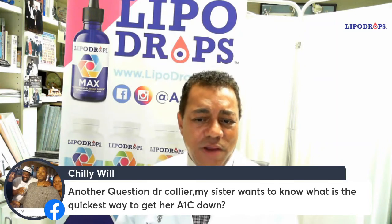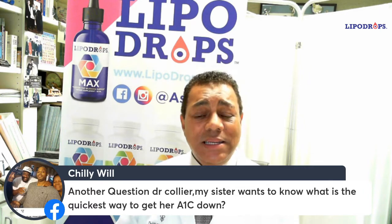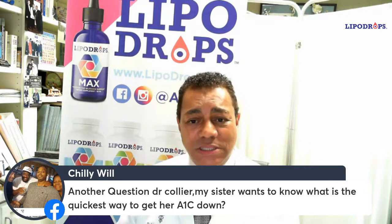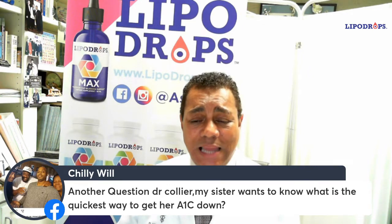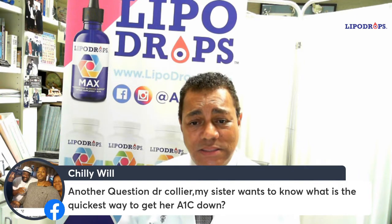My sister wants to know what is the quickest way to get her A1C down. A1C, or hemoglobin A1C, is a test that determines the average of your blood sugar for the previous 90 days. So it is a three-month window into how well your diabetes is controlled.